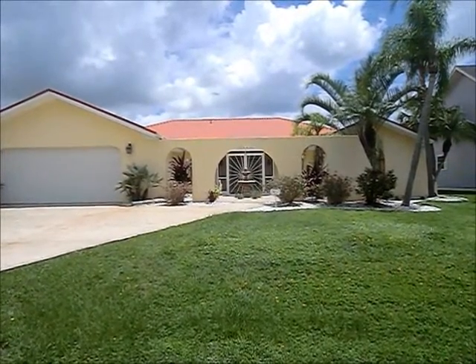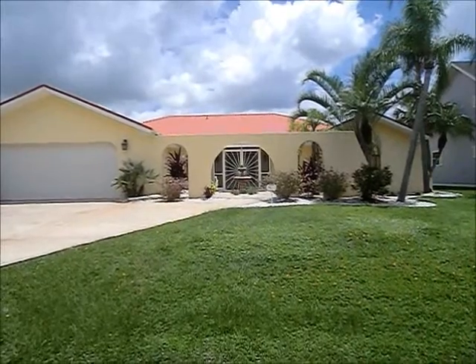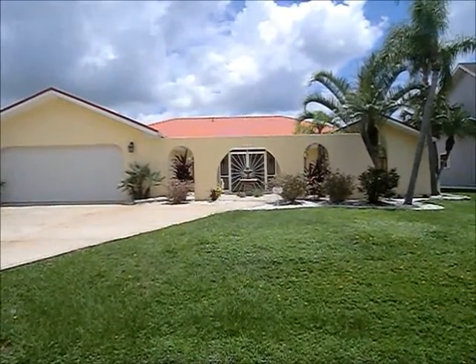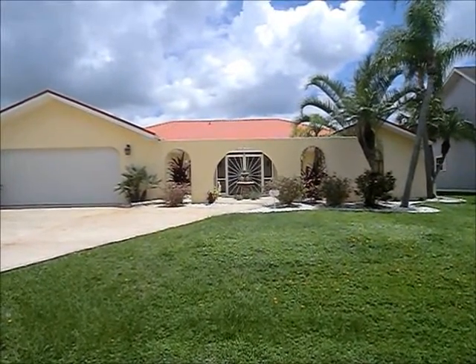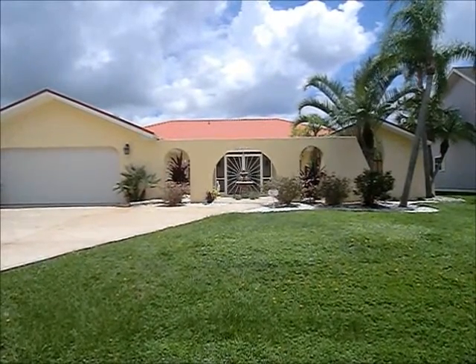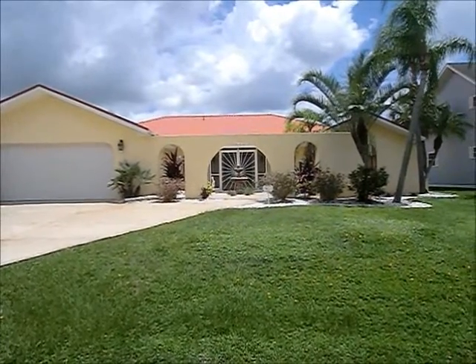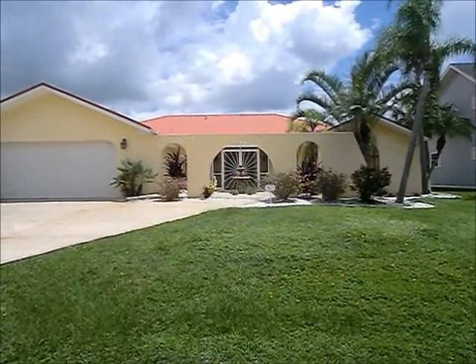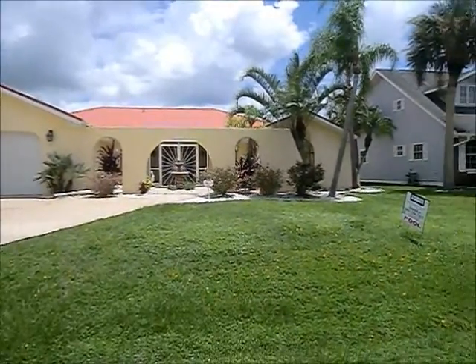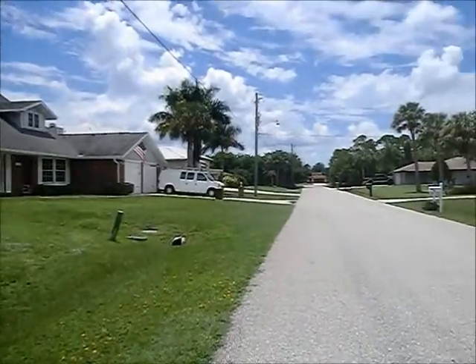I am at 4424 Tatum, Port Charlotte. This is the front of the house. Really pretty colors with the yellow and the orange roof. It's this special kind of metal roof — it looks like tile but it's metal. I'm going to scan next door down the street.